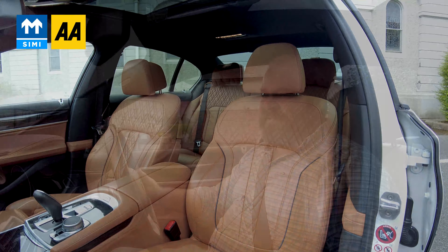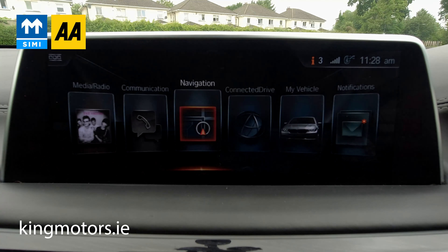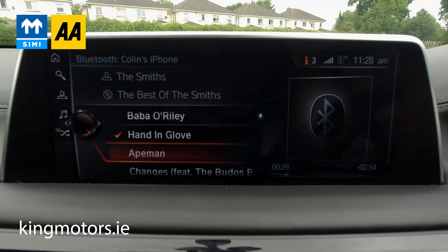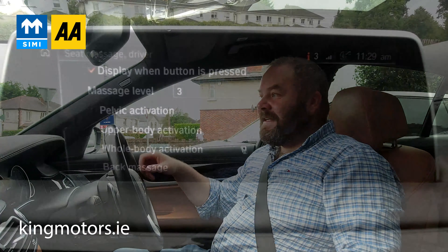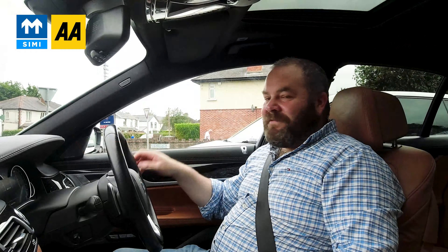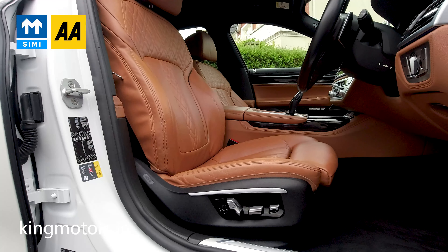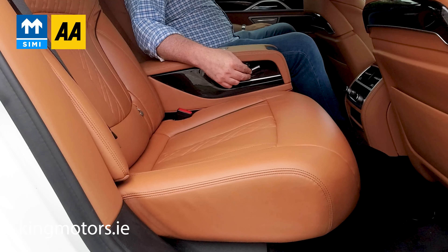Spec-wise, it's just ferociously high spec. We have the usual stuff you'd expect like sat-nav, full Bluetooth phone connectivity, reversing camera. Moving on, we have massaging seats — I can set all these different massages on the driver's seat, it's absolutely unbelievable. We have memory seats, electric tilt steering wheel, fully electric seats on this side. And in the back, we have electric tiltable seats.